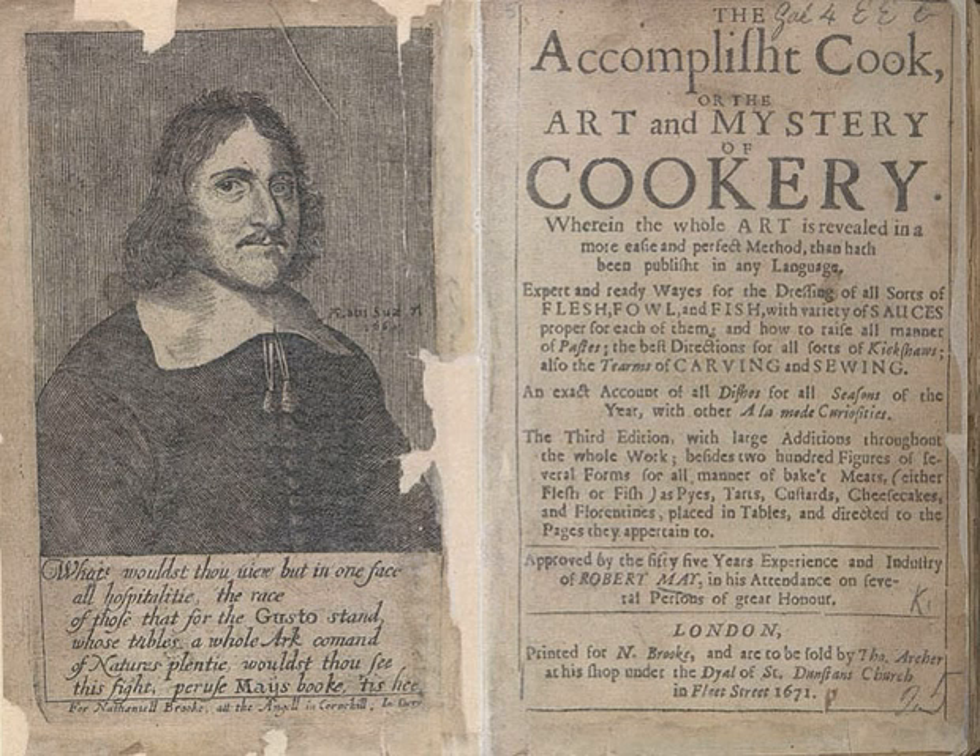The work was first published in 1660 by Nathaniel Brook. The last revision made during the author's lifetime was published in 1665. A second edition was published by Nathaniel Brook in 1671, and a third edition was published in 1678 by Obadiah Blagrave.